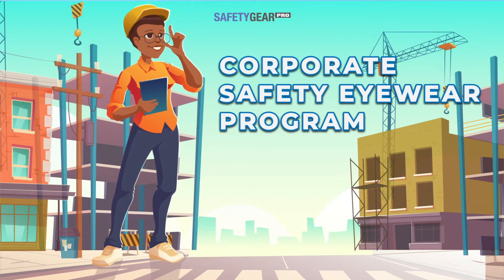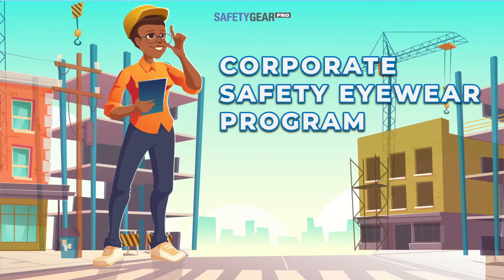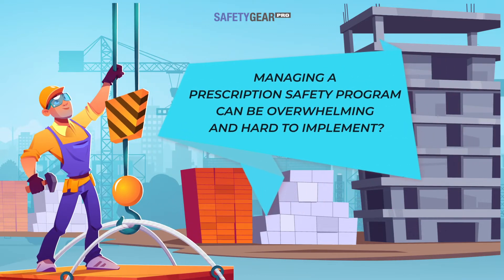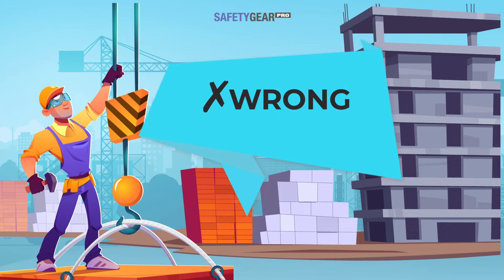About the corporate safety eyewear program: it is important for your employees to get the right safety glasses to protect them from any eye injuries. However, managing a prescription safety program can be overwhelming and hard to implement.